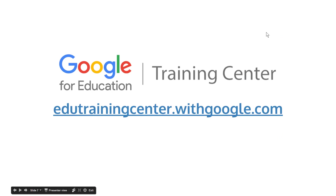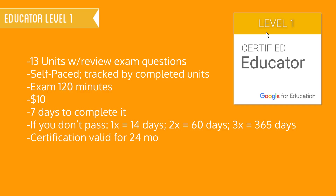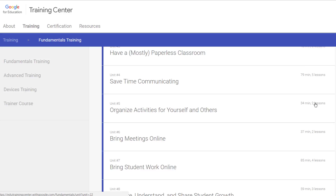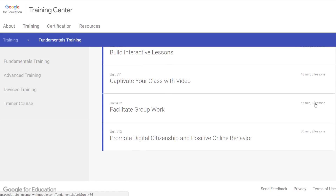So I went to the Google for Education Training Center at edutrainingcenter.withgoogle.com and I began studying again. For educator level one, it's all about getting technology implementation skills. I went through the 13 units and it had review exam questions. It was self-paced so I could start it and come back to it.